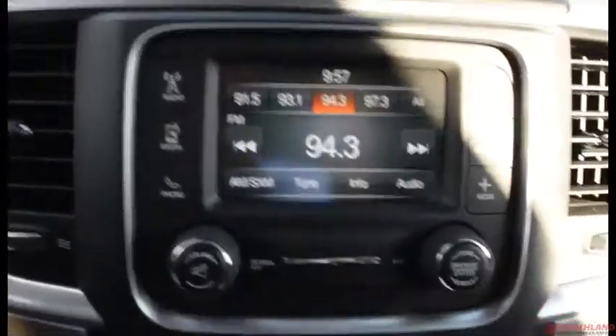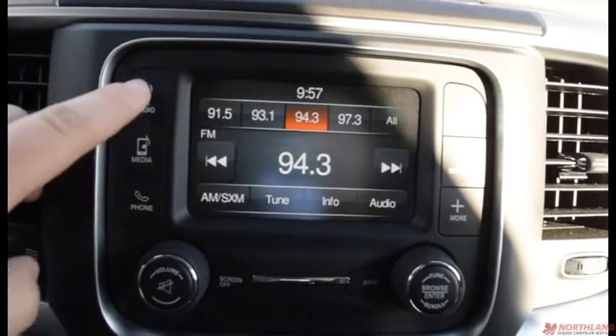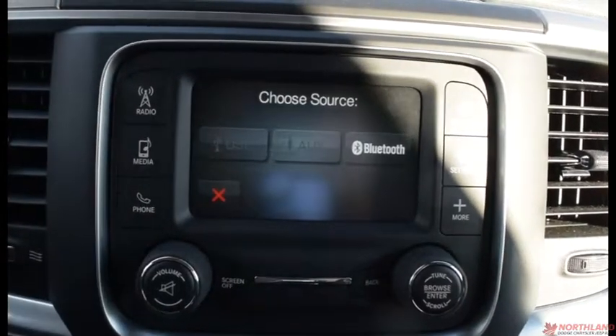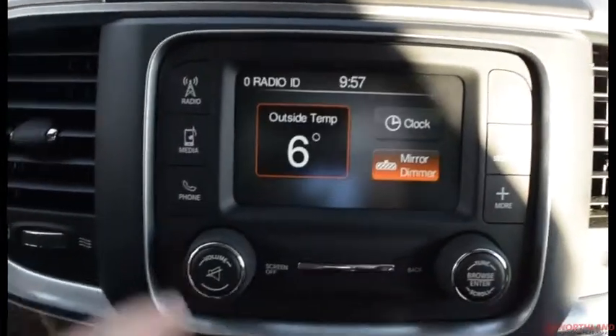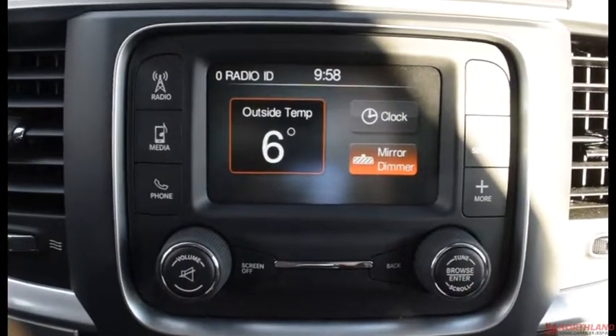Right in the center you do have your touchscreen display. You do have your AM, your FM, and your SiriusXM, as well as a media tab if you have a device hooked up through Bluetooth, aux cord, or USB. You also have a phone option if you have one hooked up through Bluetooth. Compass over here, your settings and more. Then you've got volume up and down with mute, screen off, back button, and your two-number dialer.